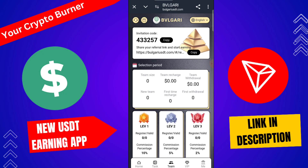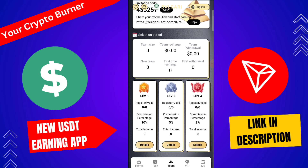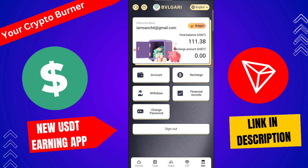There is also a team referral link here. If you copy the referral link and share it with a friend and they recharge on that platform, that referral bonus will be directly withdrawn to your wallet.